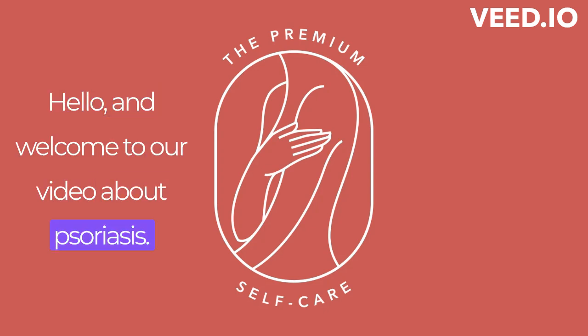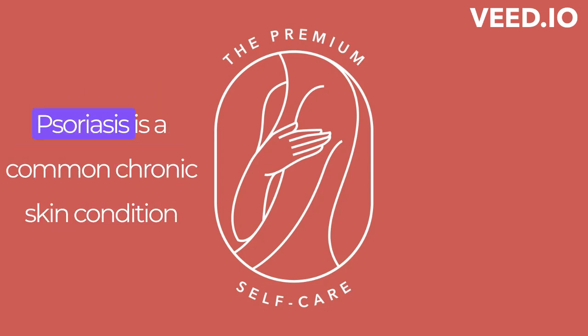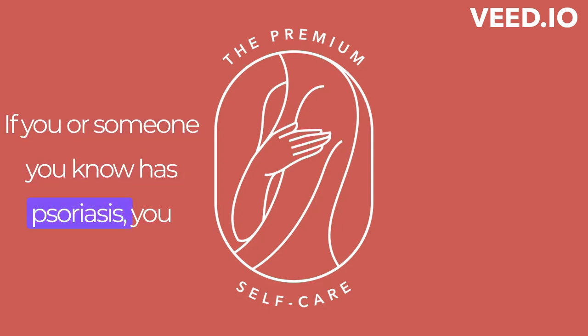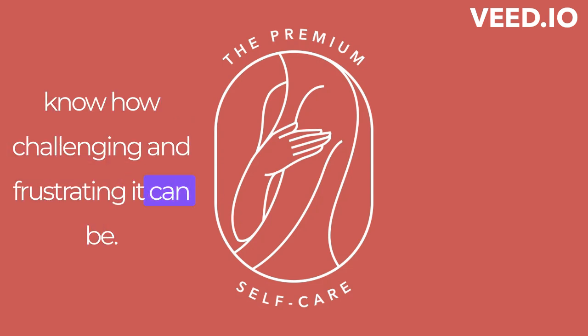Hello and welcome to our video about psoriasis. Psoriasis is a common chronic skin condition that affects millions of people worldwide. If you or someone you know has psoriasis, you know how challenging and frustrating it can be.